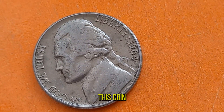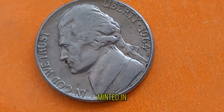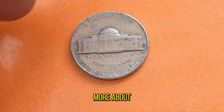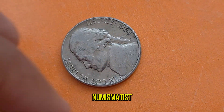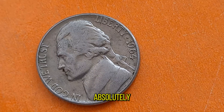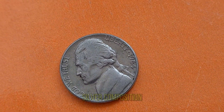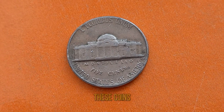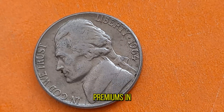But what truly sets this coin apart is its rarity. While millions of Jefferson Nickels were minted in 1964, very few of them were struck with the special composition. The Jefferson Nickel 1964, particularly those with the silver composition, are highly coveted by collectors and investors alike. Due to their scarcity, these coins can fetch tens of thousands of dollars and command significant premiums in the numismatic market.